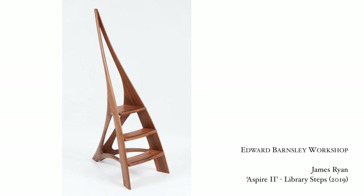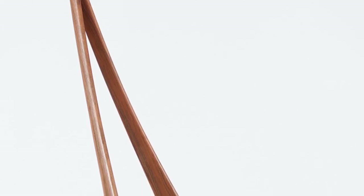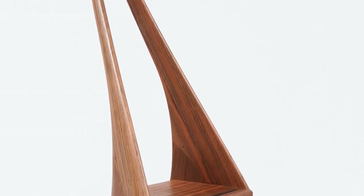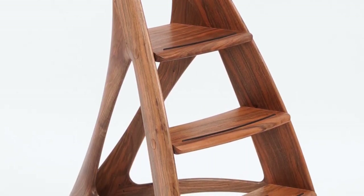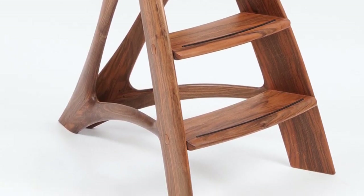I've chosen these library steps designed by James Ryan at the Edward Barnsley workshop. I'm a huge fan of Edward Barnsley's work and obviously the workshop now producing these amazingly beautiful objects. Of course, this is not an obvious choice for a sculpture, but it absolutely is a sculpture. Library steps — I'm not sure I'd want to use these delicately carved walnut steps to access my books. It's a beautiful sculpture in its own right and I think Ryan's creations often are. I've been looking at them at Masterpiece for years, full of admiration for not just the craftsmanship and the exquisite use of natural woods like walnut, but just the way they become sculptures.